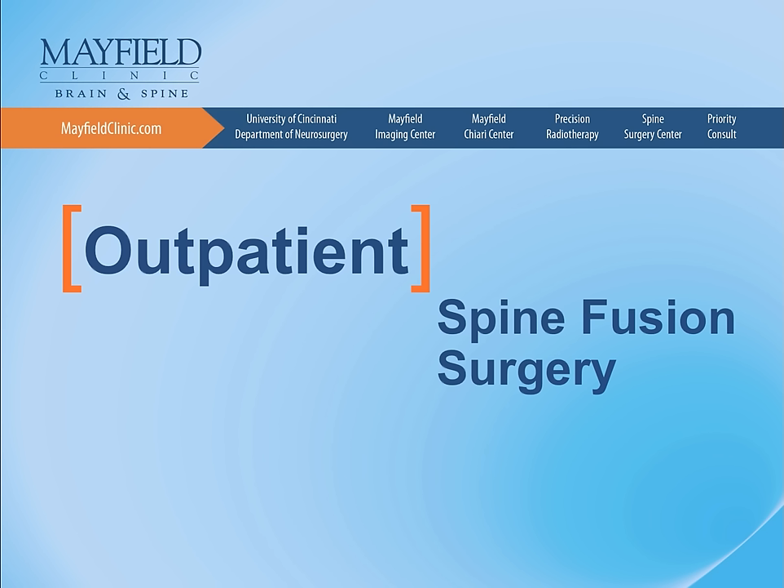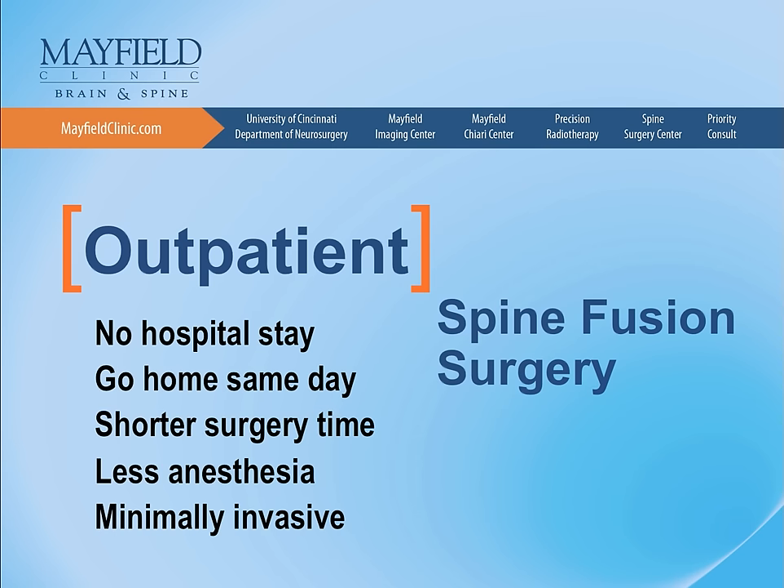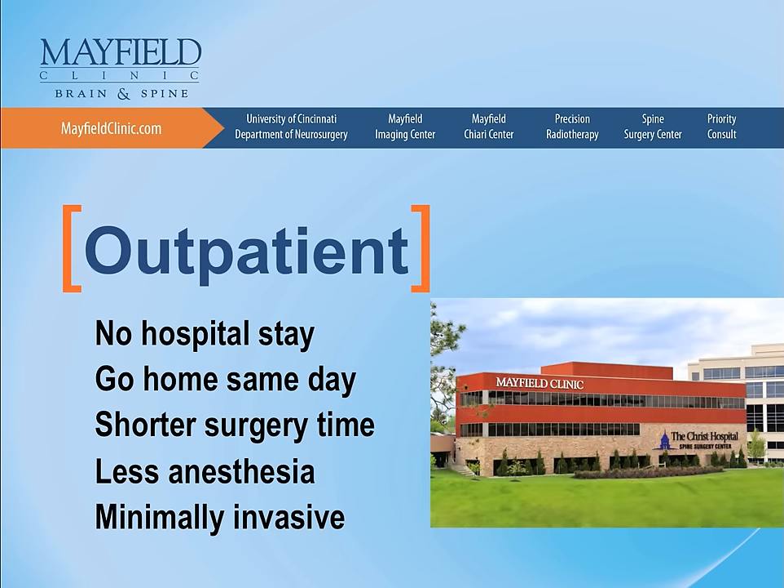We've developed techniques at the Mayfield Clinic and the Christ Hospital Spine Surgery Center for minimally invasive fusion surgery in the lumbar spine that can be performed as outpatient or same-day surgery, which sometimes allows patients to stay overnight but avoids a hospital stay.